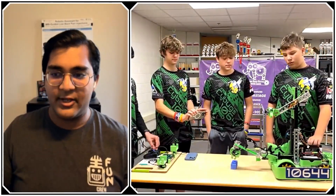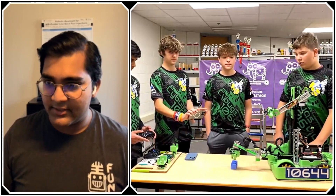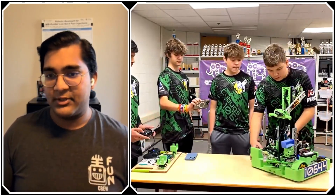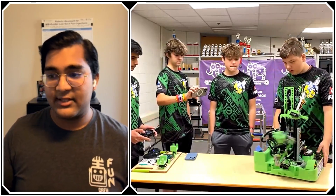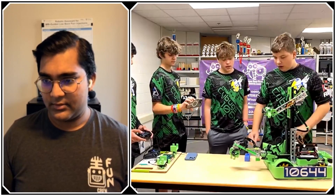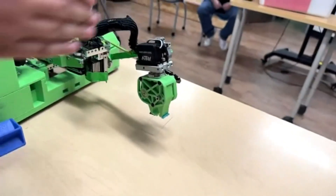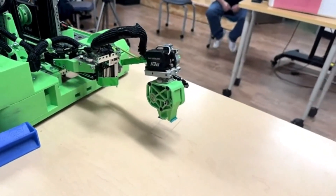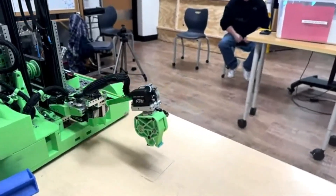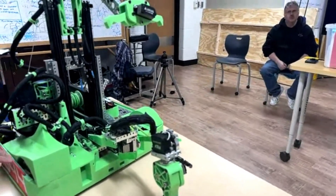You also use that pivoting to deposit off the side into the human player zone — is that correct? Yes. Were there any concerns with the 20-inch limit? How we dealt with the 20-inch limit is our arm is the perfect length so that from both sides we do not exceed the 20-inch limit. Our bot's width also helps with that — it seems like a very large bot, but it's only about 16 inches wide.